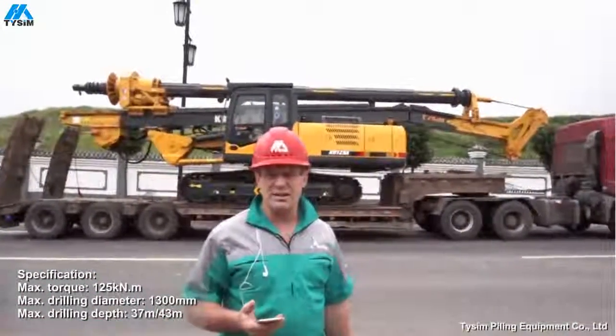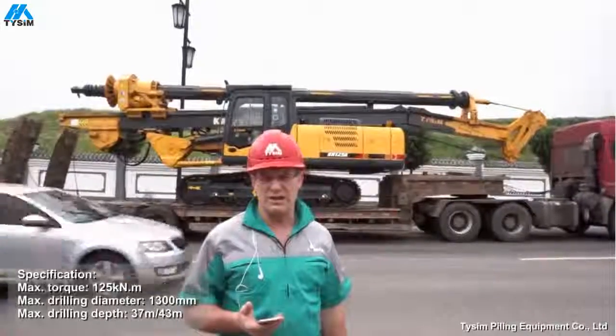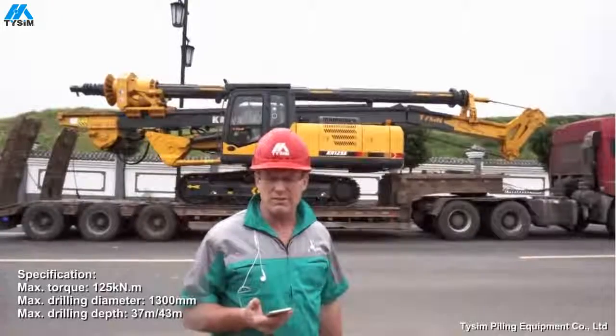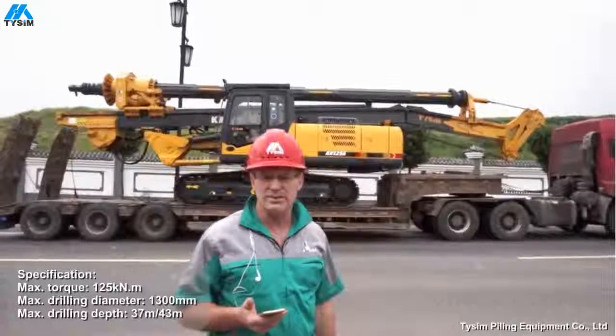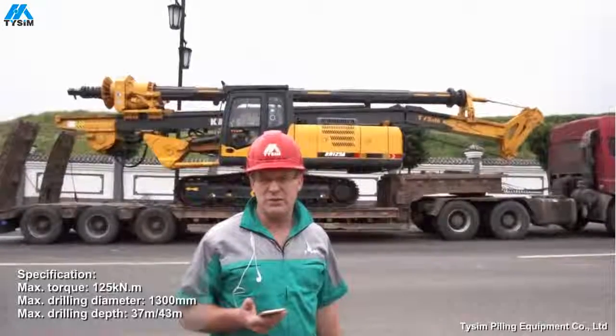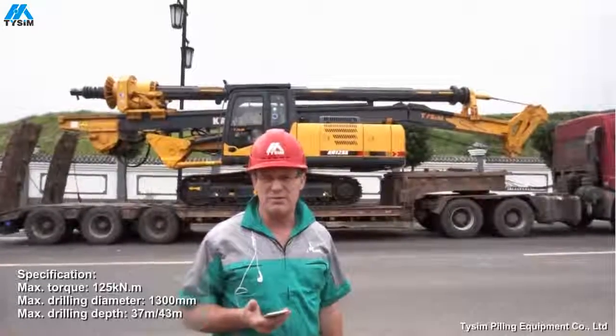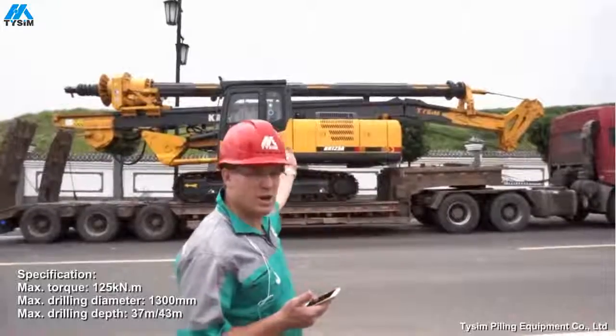Today I'm going to introduce the Tenza Kaia 125, the beauty of a machine. It has torque of 125 kilonewtons, it can drill down to 43 metres if configured correctly, and it can drill a 1.3 metre diameter hole. This is the machine you need to buy.